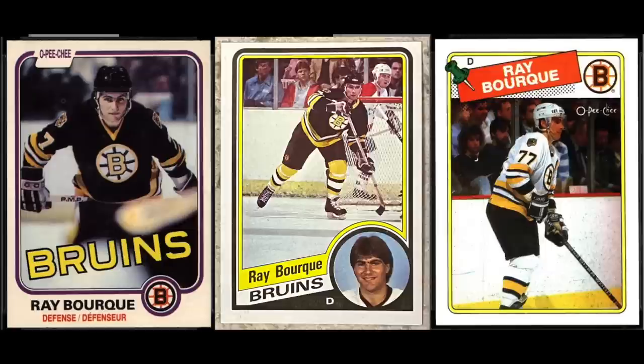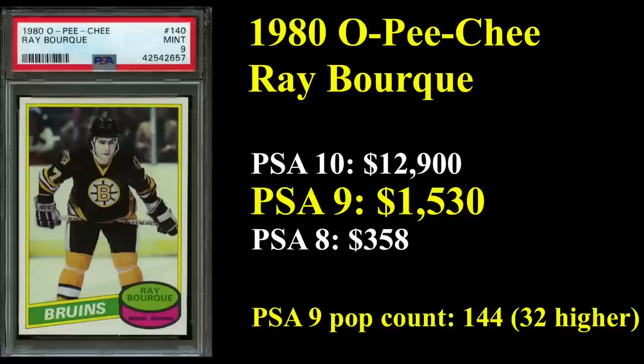Number 4 is our third and final defenseman to make the list: Ray Bork. You've got his '82 OPG, his '84 Tops, and his '88 OPG. Five-time Norris winner for being the league's top defenseman, and incredibly a 19-time All-Star. He ranks third all-time in career plus-minus and fourth all-time in career assists. His 1980 OPG rookie sells for $1,500 plus in a PSA 9, and PSA 10s cross into five figures — you'll need to sell one of your used Toyota Camrys to pick one up at $12,900.